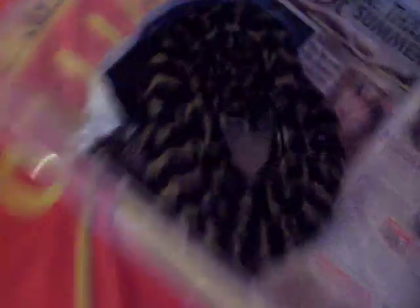Up here in this tub is my male 6ft Irian Jaya carpet python. Just last night he ate a large rat. There he is — get some more light on that fella. He's got lovely patterns on him. I don't really want to touch him too much. He's never bit me. You can see the lump in him from his meal.